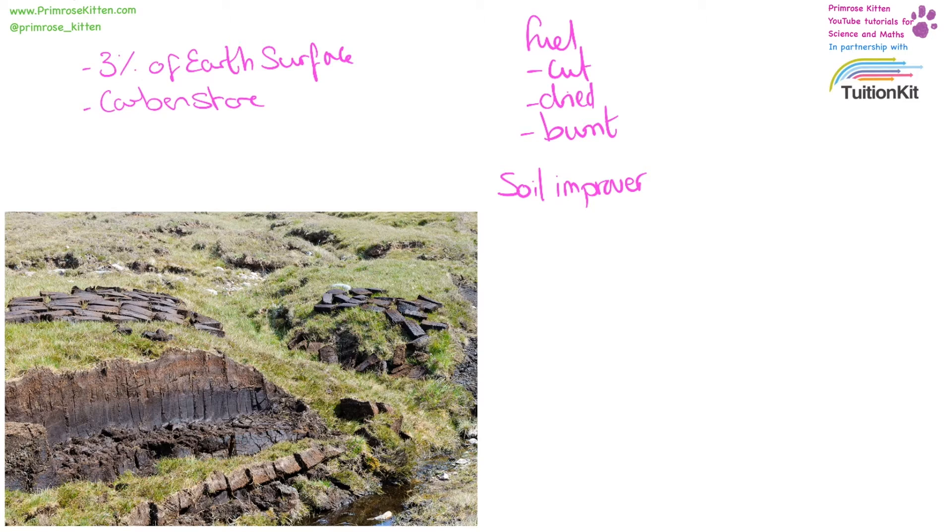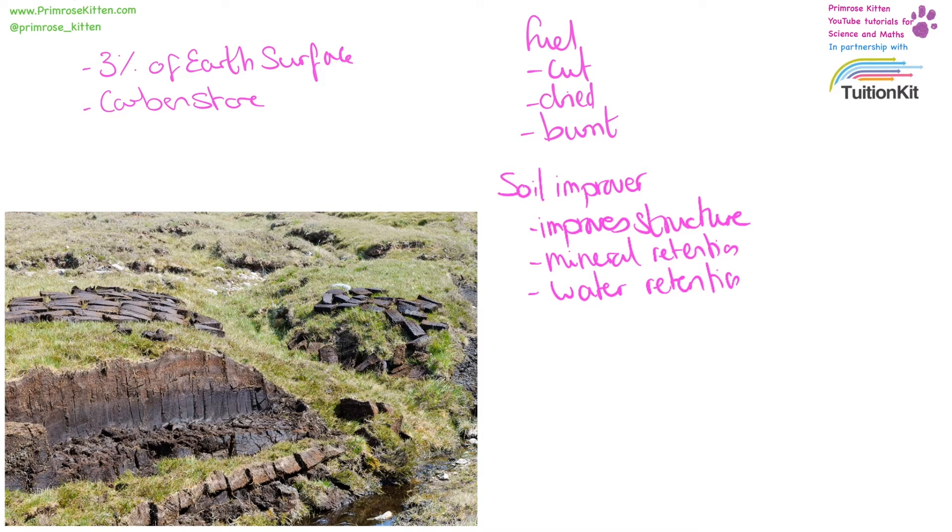When mixed with soil, peat also has other very important properties. It improves structure, mineral retention, water retention, and changes the acidity, meaning that peat has very valuable properties which can be used as fuel or as a soil improver.